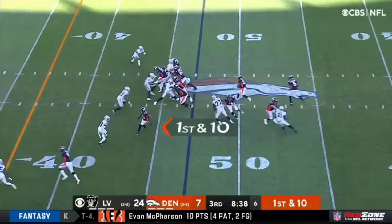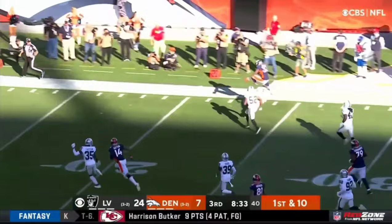1st and 10 after that Courtland Sutton completion — it's Javante Williams. He makes a man miss at the edge, gets to the corner and over the top. This dude makes people miss.